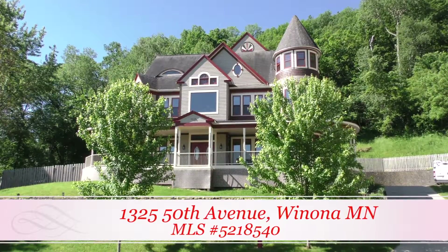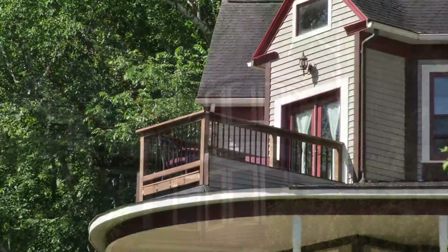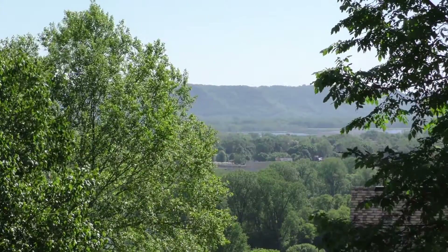Welcome to 1325 50th Avenue, Winona, Minnesota. This elegant Victorian inspired home was built in 2000 and sits in a quiet cul-de-sac offering spectacular views of the surrounding area.